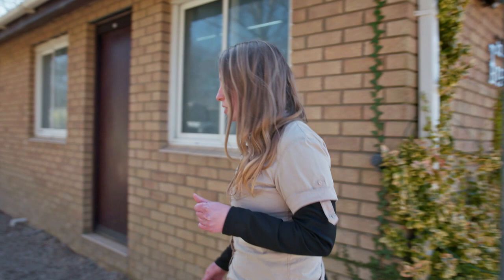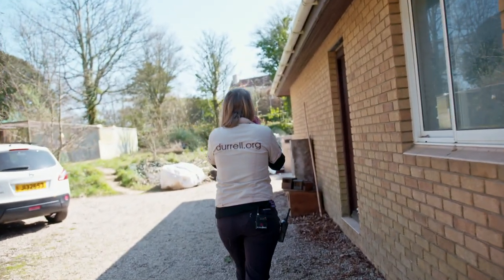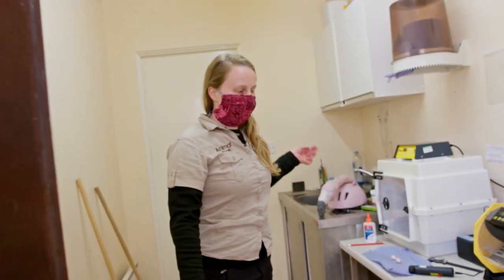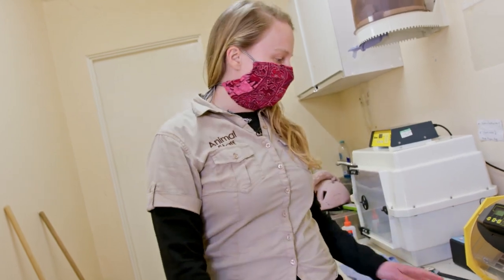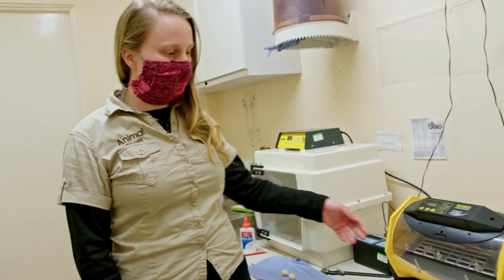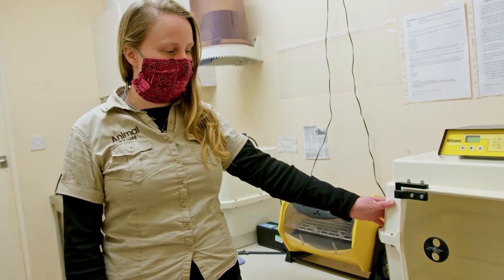I will take you now into the incubation room. Welcome to our incubation room. As you can see, we've got our brooders and our incubators. Sometimes we have to pull the eggs and artificially incubate them in incubators like this, or pull chicks to hand rear them, in which case we keep them in brooders like this.